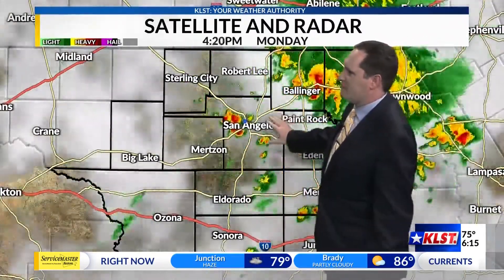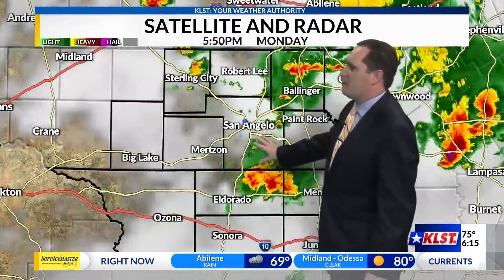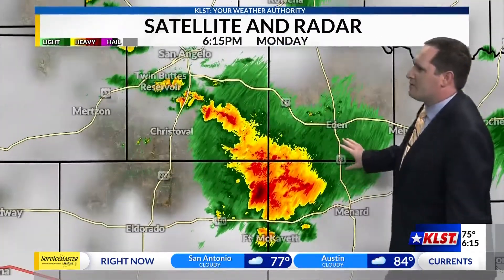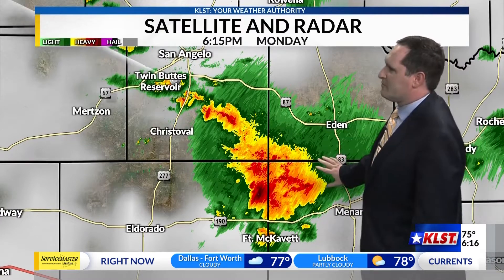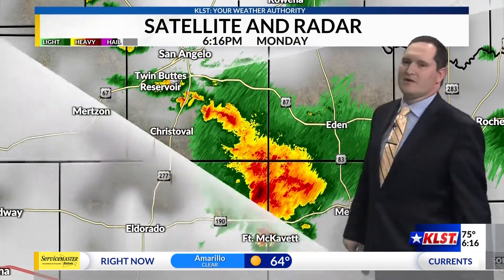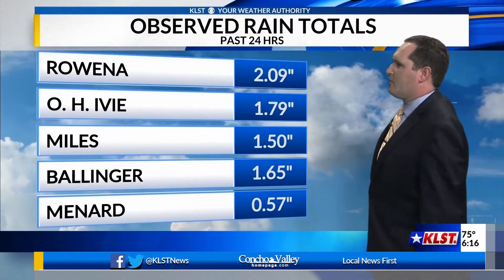We saw a little bit of back building — we're still seeing that again with this first wave. Now we're starting to see a second wave, a round of showers possible for us here in San Angelo. The bulk of it has been just off towards the south and east, southeast of Cristobal, and it's starting to move in towards the Eden area. We do see some of those isolated showers again building up along Twin Buttes Reservoir as well as in towards the San Angelo area.